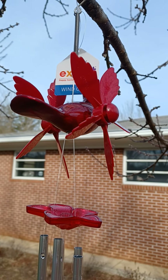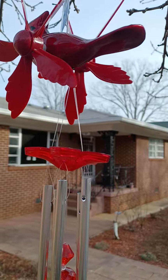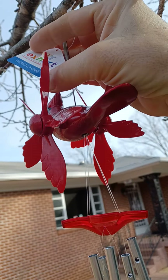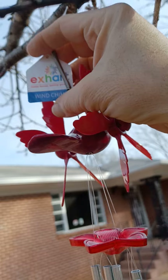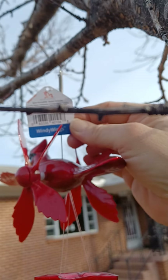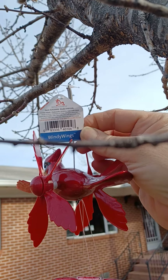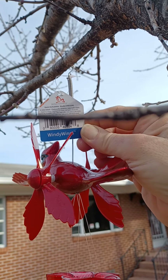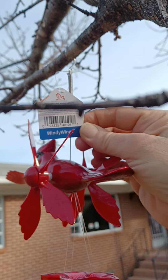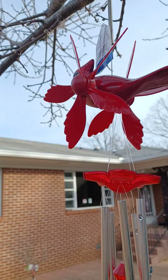I went to Lowe's and I got this new wind chime, made by X-Heart Wind Chime, Happy Homes Smiling Gardens, Windy Wings, item number 1418906, model 4-0-1-0-41. Care was California, and it's a cardinal.